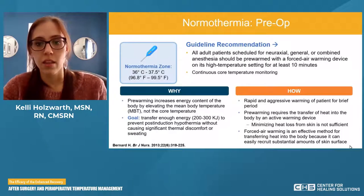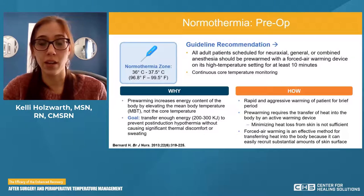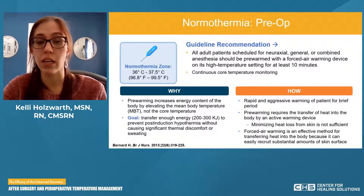How does pre-warming work? It looks like rapid and aggressive warming of the patient for a brief period — 10 minutes of high intentional warming. Pre-warming requires transferring heat into the body by an active warming device: bear huggers, hot dog devices, whatever the device. Minimizing heat loss from the skin is not sufficient — warm blankets won't provide consistent heat. We need to be intentional with a forced air warming device, which can recruit substantial amounts of skin surface, covering the full body.